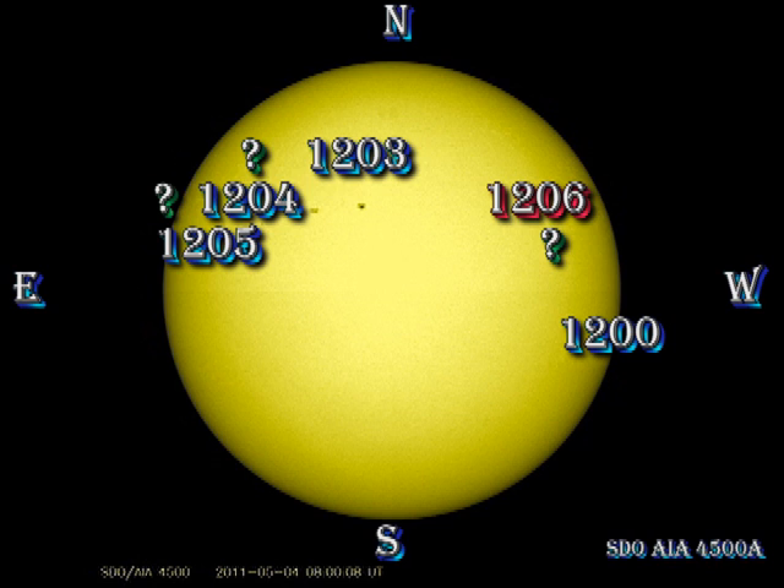Let's take a look at what each of the regions have been doing. Region 1200 in the southwest has shown some gradual development, but as it's going to be rotating over the west limb in the next couple of days, it won't have very much effect on our future space weather. The region that I mentioned yesterday in the northwest was numbered as region 1206, just in time for its spots to disappear.